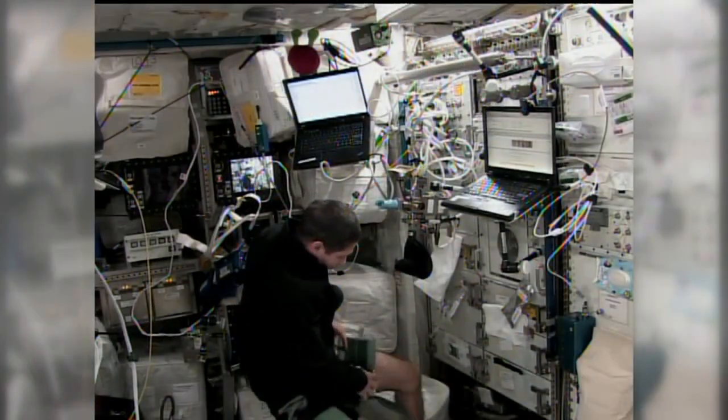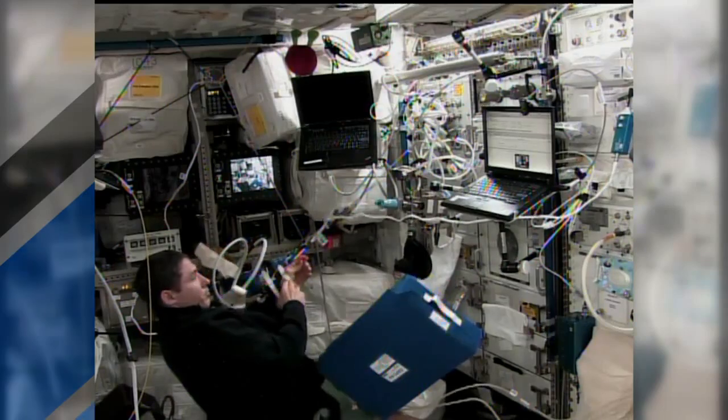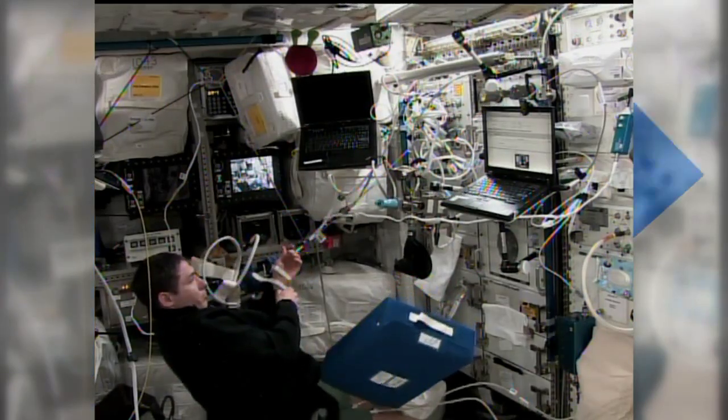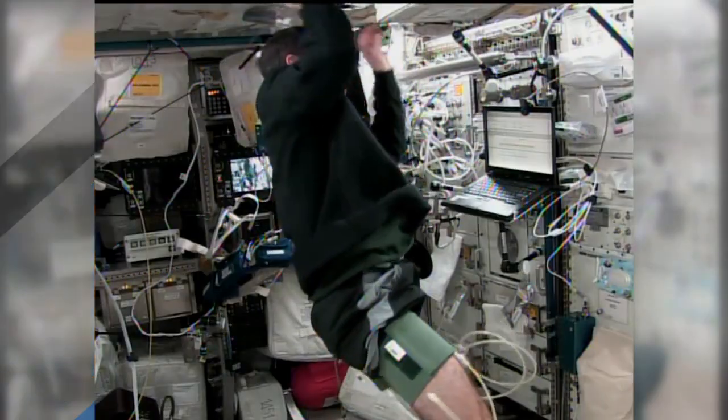With BP-REG, the crew monitors their blood pressure before, during, and after their time on board the station. Scientists hope to use the data to better predict how each crew member will be affected.